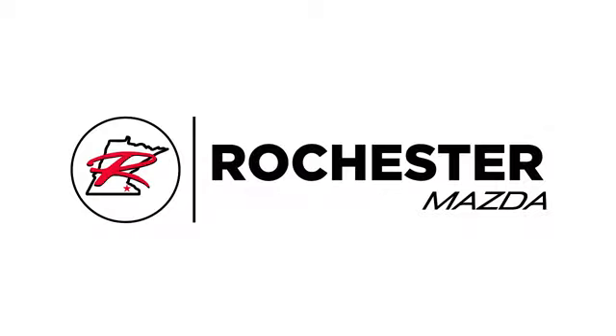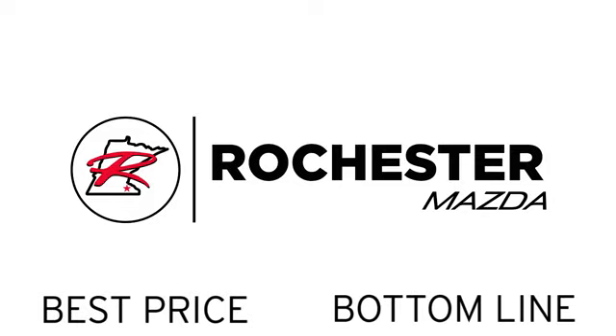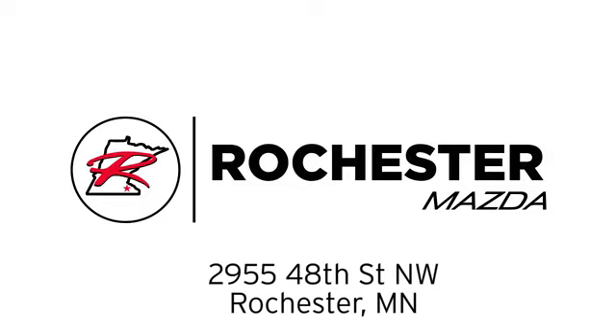Experience the difference at Rochester Mazda where you get our best price. Bottom line, we are conveniently located at 2955 48th Street Northwest in Rochester, Minnesota.